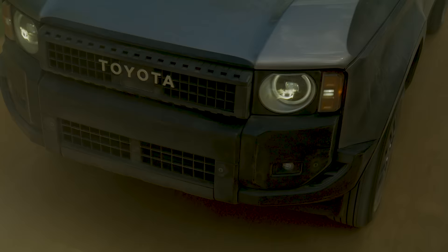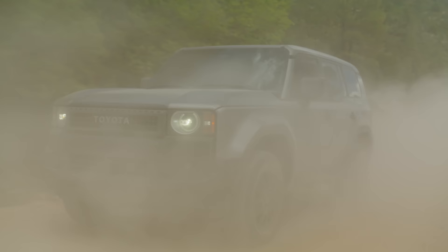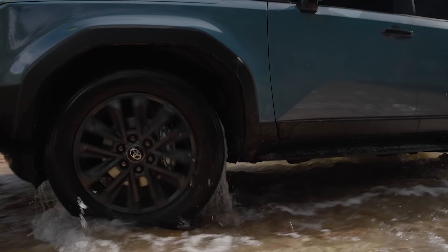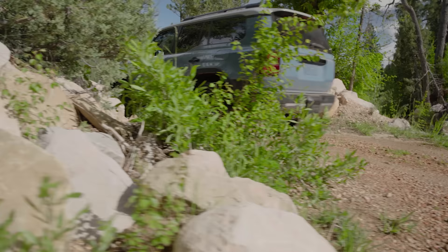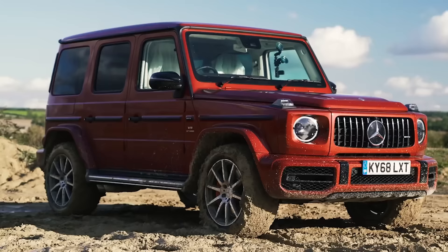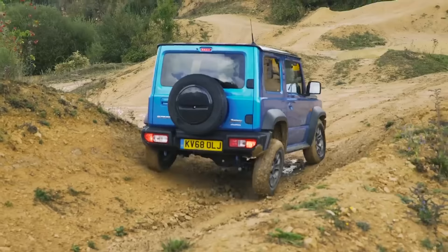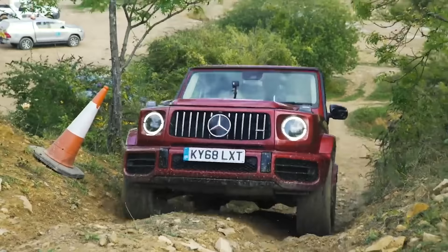The vintage headlights aren't the only retro thing about this new Land Cruiser — it also comes with an old-fashioned ladder frame chassis. This is actually a good thing for off-roaders because it makes it easier to fit long travel suspension and tougher axles than a conventional monocoque chassis. This is why you still get ladder frame chassis in cars like the Mercedes G-Class, the Suzuki Jimny and the Jeep Wrangler — and just check out how good those cars are at off-roading.